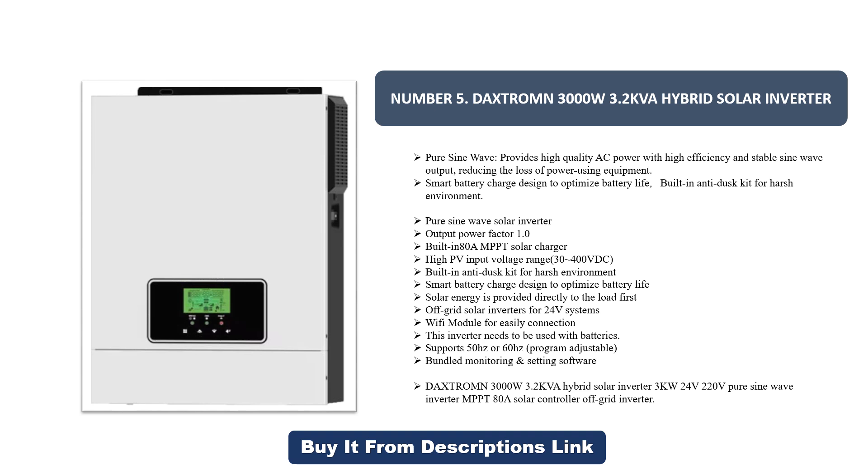Solar energy is provided directly to the load first. Off-grid solar inverter for 24 volt systems. Wi-Fi module for easy connection. This inverter needs to be used with batteries. Supports 50 Hz or 60 Hz. Program-adjustable with bundled monitoring and setting software. Daxtrom N3000, 3.2 kVA hybrid solar inverter, 3kW 220 volt pure sine wave inverter with MPPT solar controller, off-grid inverter.